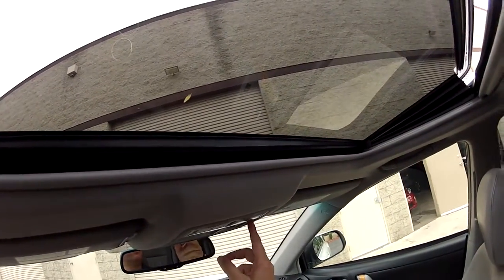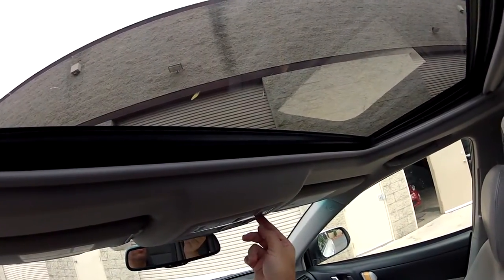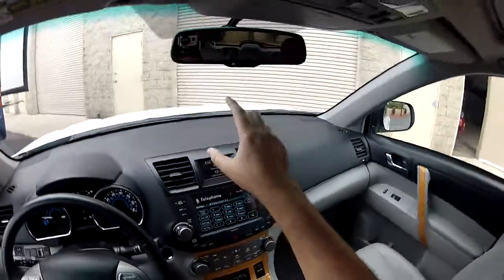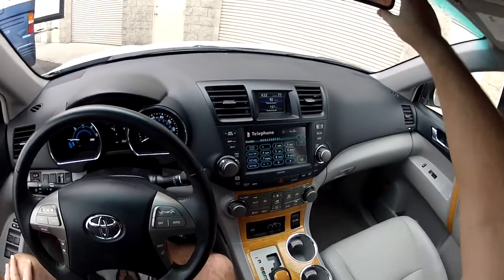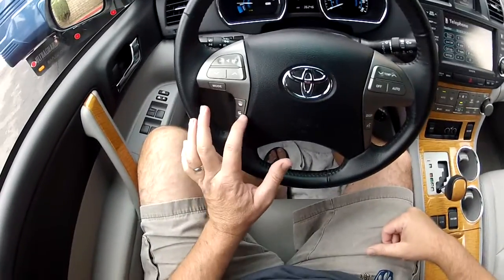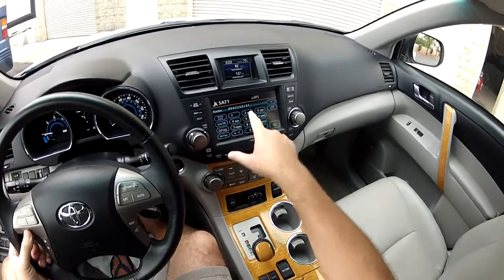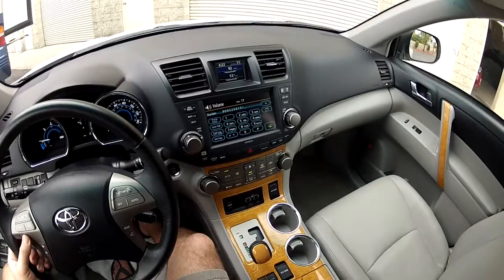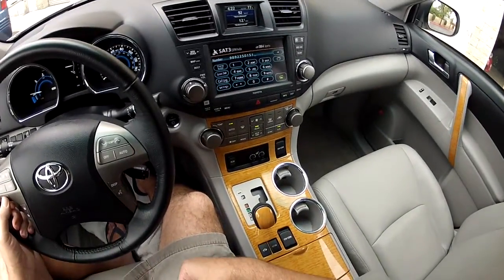You have the power sunroof. Home Link programmable garage door opener. Electrochromic auto-dimming rearview mirror. Steering wheel controls for answering and hanging up the phone, and a mode button to change between satellite radio — which is currently active — and other sources.